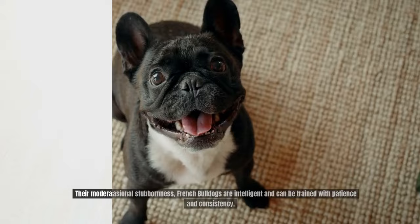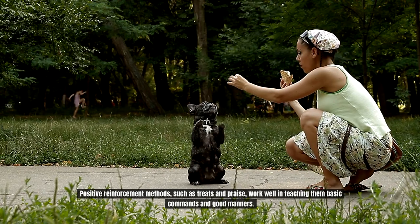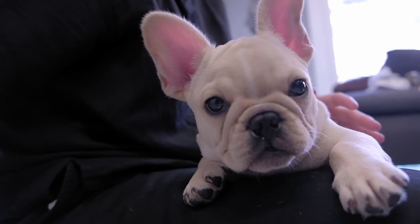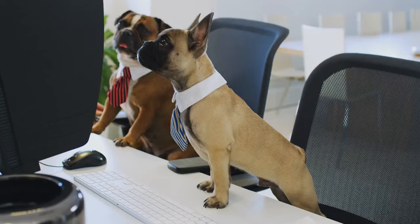Despite their occasional stubbornness, French Bulldogs are intelligent and can be trained with patience and consistency. Positive reinforcement methods, such as treats and praise, work well in teaching them basic commands and good manners. Frenchies are generally good with children and other pets, although early socialization is recommended. With their adorable appearance and easy-going personalities, French Bulldogs thrive in urban environments and make delightful companions for individuals seeking a low-maintenance yet affectionate canine companion.